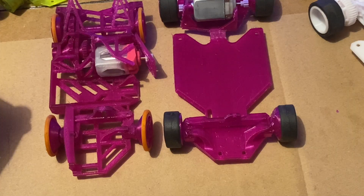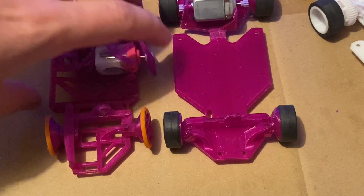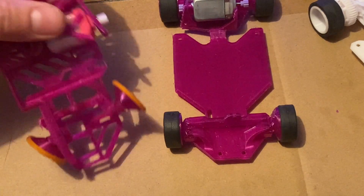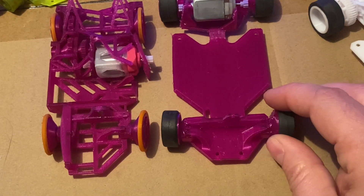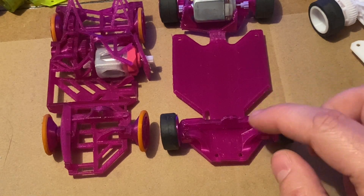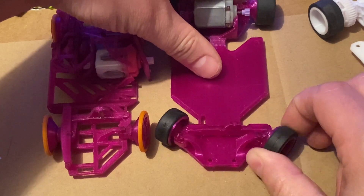A good chunk of the development of this car was spent on the steering system alone. I didn't have anything to base it on before it existed, so I created my own design and stuck with it. A lot of time went into making it more accurate, more reliable, more importantly tougher, and also achieving better steering angles.